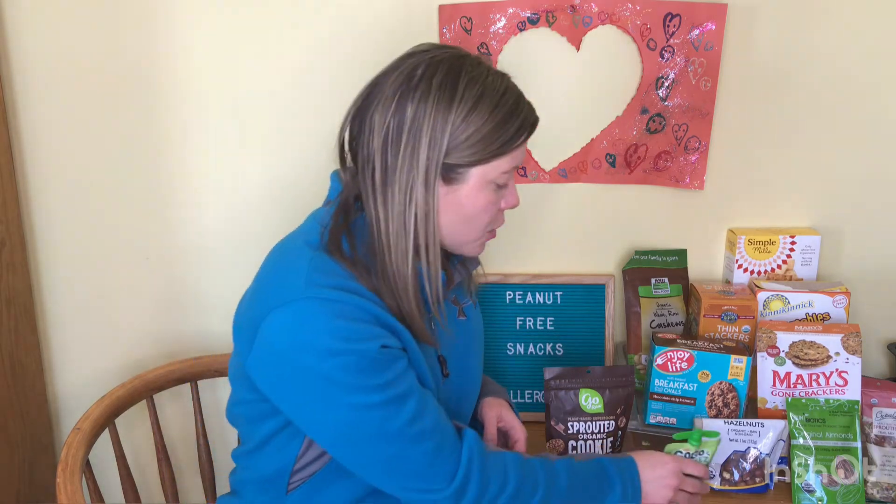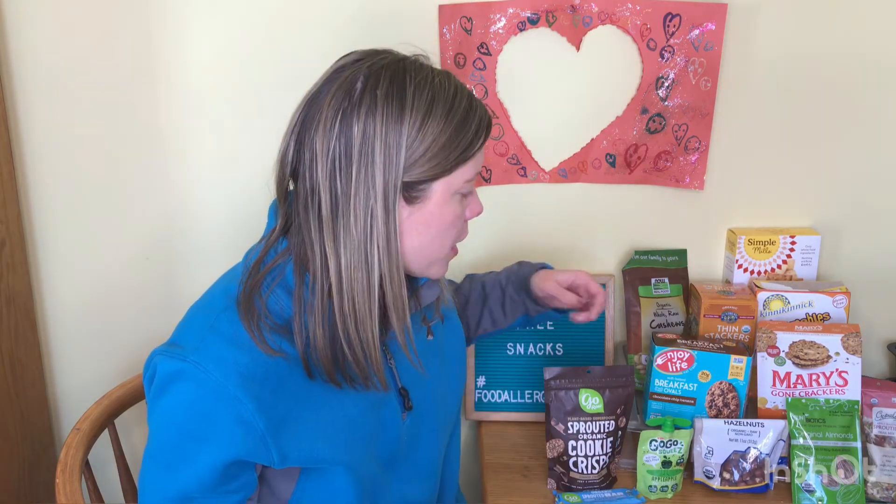We also do pouches — fruit and veggie pouches like these GoGo Squeeze applesauces are an easy way to have something pantry-ready. You can throw them in the car and have a safe snack for peanut allergies. Even if your kiddo goes to a school or daycare where everything has to be peanut-free, these are all things that you could have as well.